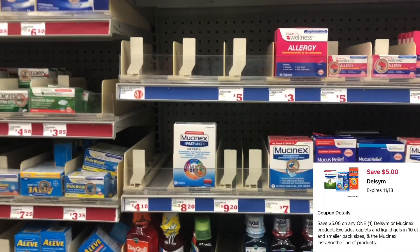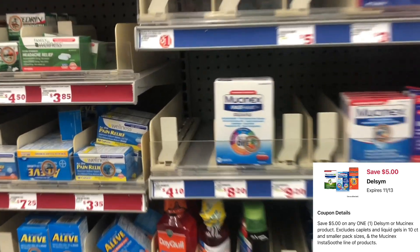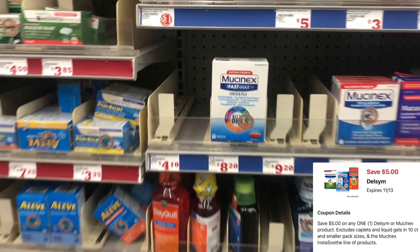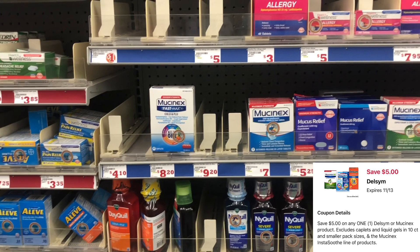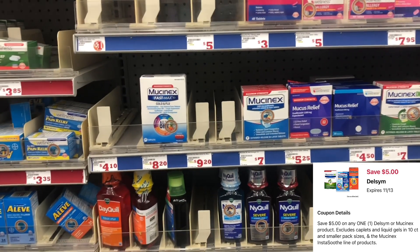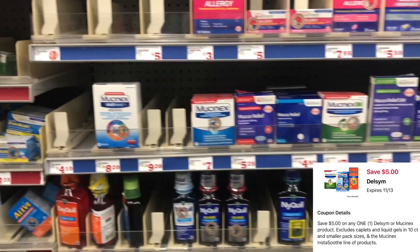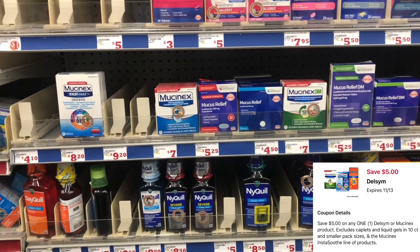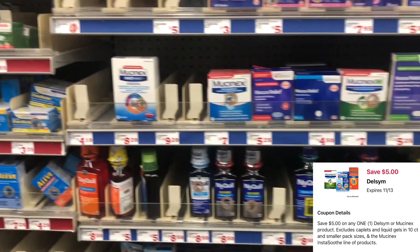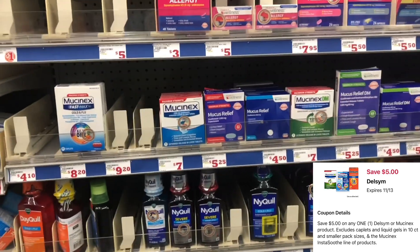This store is out, but if you saw my Family Dollar $10 challenge I posted last week, the Mucinex — the cheaper one at $4.10 for the 4-count — we have a $5 digital which makes it completely free. That's at least $4 helping you reach $25, and after that coupon that's $4 off. Since they don't have it here I'm not going to factor it into my scenario.